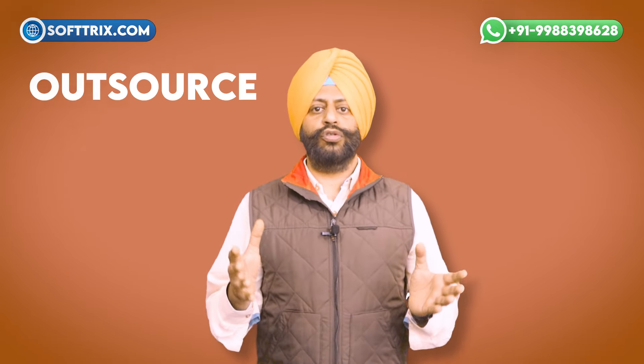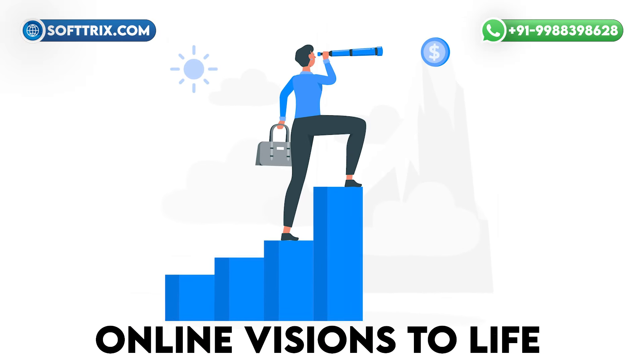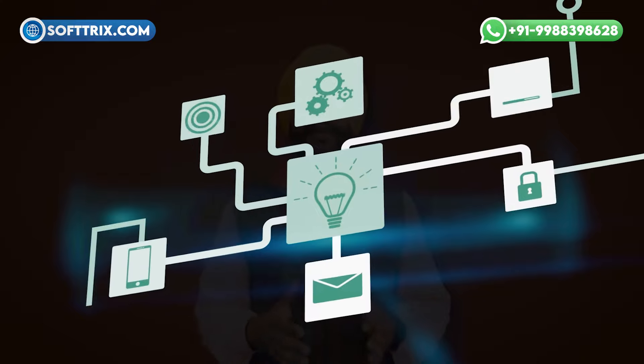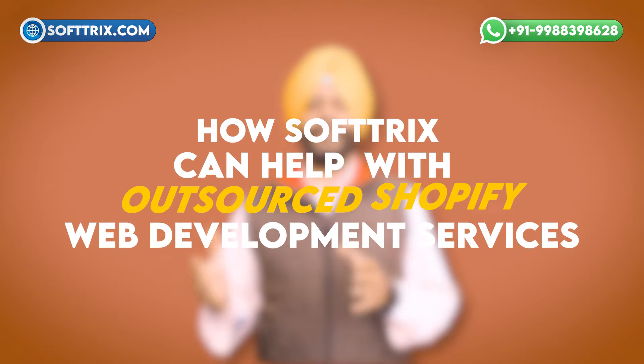That's where outsource Shopify web development services come in, offering a lifeline to those seeking expert assistance in bringing their online visions to life. With a team of skilled developers, designers, and project managers, these services offer a comprehensive solution to businesses seeking to enhance their online storefront.